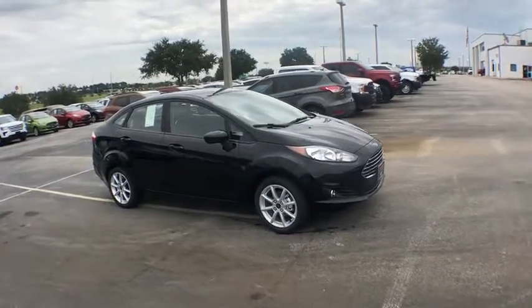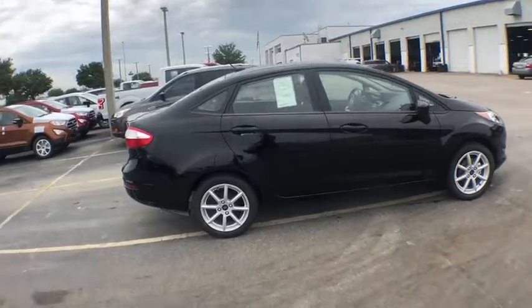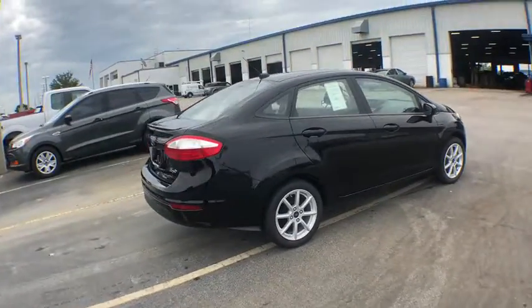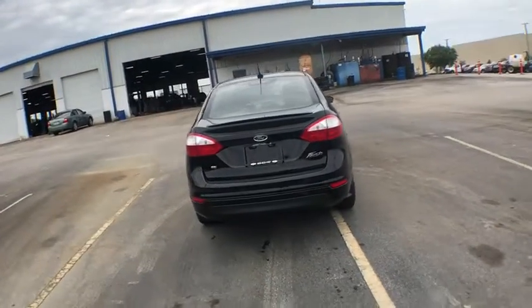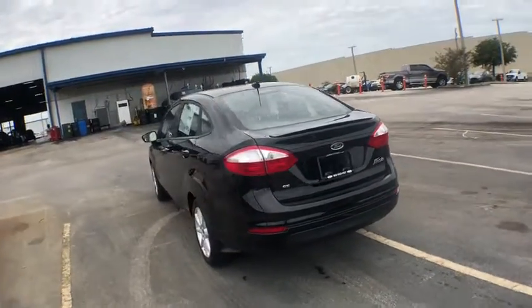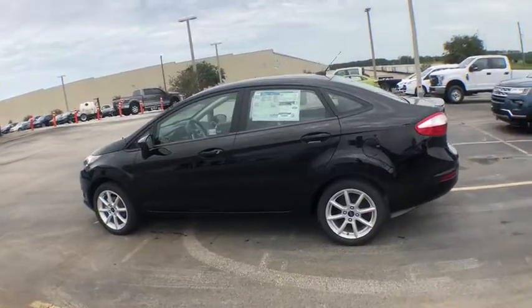2018 Ford Fiesta. Ford will be offering a wide range of options and accessories on the Fiesta in a play to make the Fiesta highly customizable to fit the preference of its drivers. This vehicle has less than 100 miles. Here are some of this vehicle's great options.